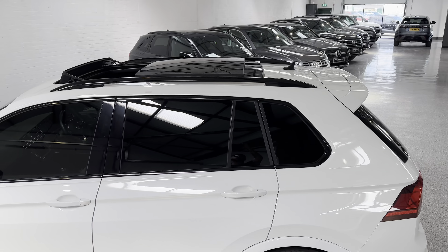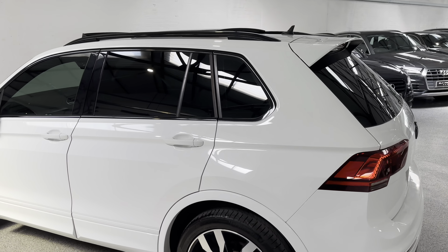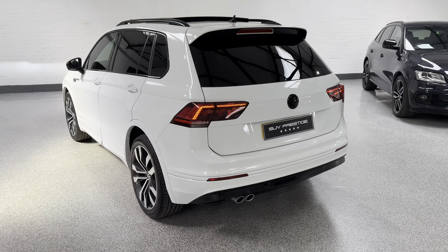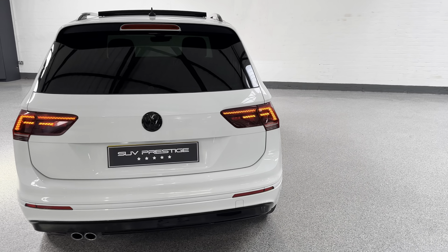Also, pan roof, key goods, privacy glass, front and rear parking sensors. Really good looking car this one.